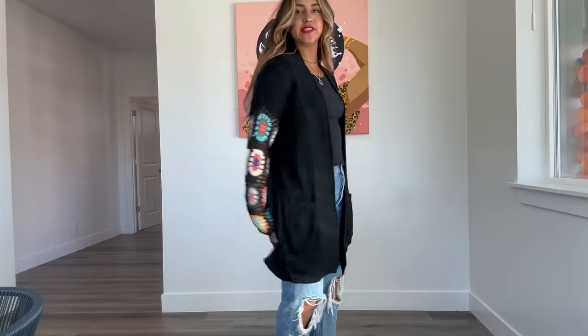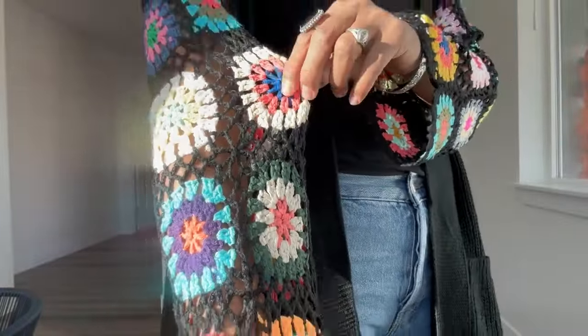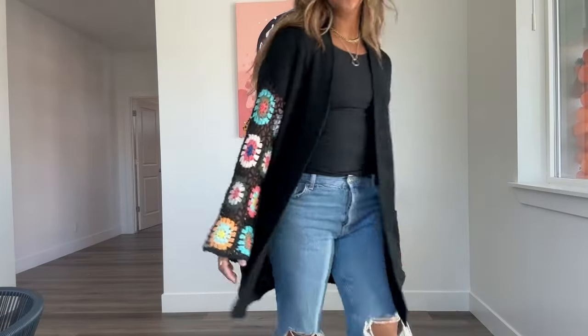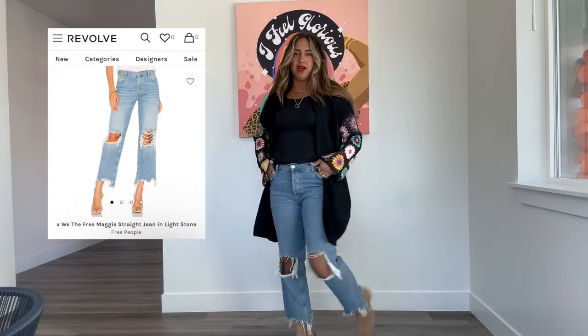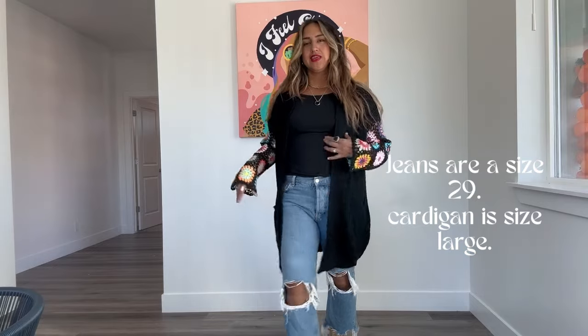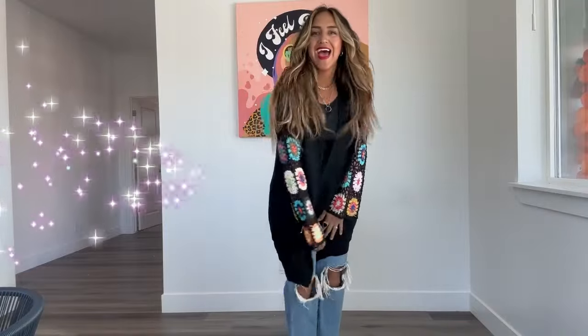This cardigan — look how cute. It's like a duster, long booty cover and duster. The sleeves are like a netted, crocheted style. So dang fun and cute for fall. I paired it with these cute booties — look at those, freaking cute. And these are also a Free People jean. I know, I'm obsessed with Free People jeans. I just feel like they fit and look so unique and fun and different. These are a size 29, and this top is a large to extra large. Slay the day!